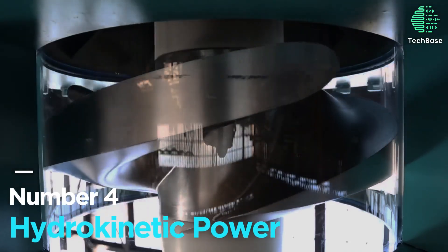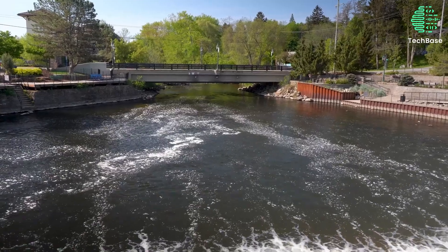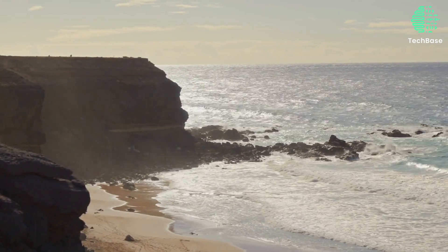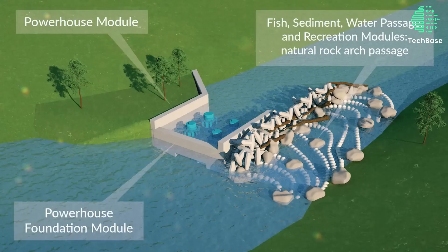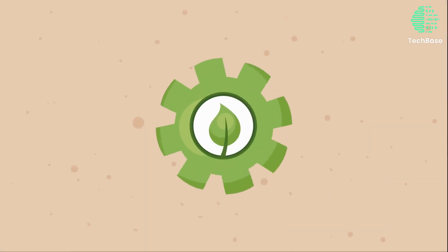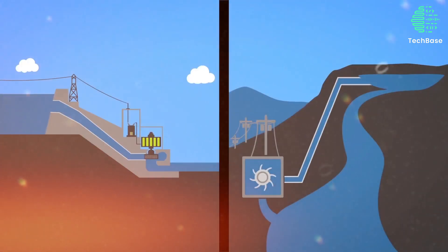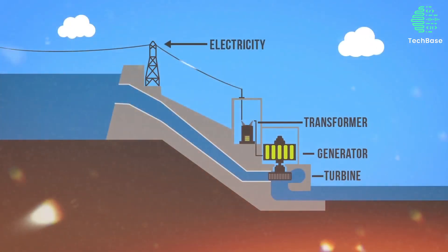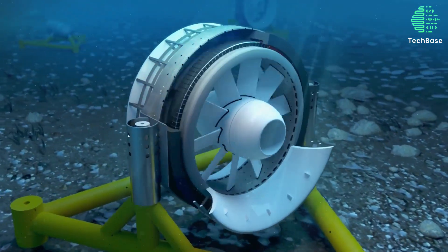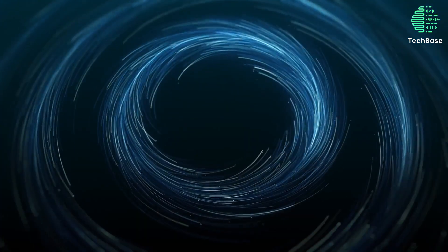Number 4: Hydrokinetic Power. This groundbreaking technology utilizes the kinetic energy of water without the constraints of dams or reservoirs. Operating in rivers, streams, canals, or ocean currents, hydrokinetic devices like turbines and propellers generate electricity with minimal environmental impact. Its flexibility, scalability, and eco-friendly approach make it a game-changer. Yet challenges like variable flow and corrosion persist. Notably, the Wright project in New York, boasting a 1.5-megawatt capacity, stands as the world's largest hydrokinetic power plant, paving the way for a sustainable energy revolution.